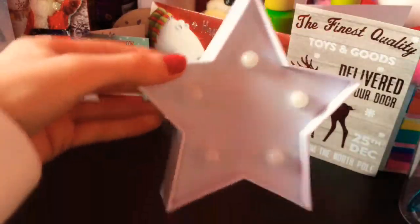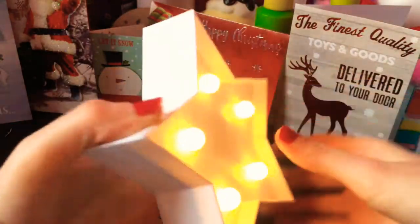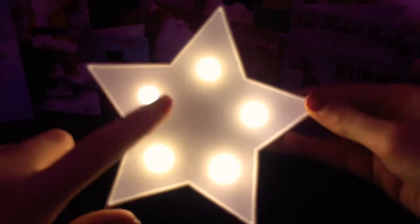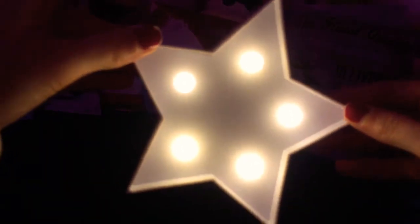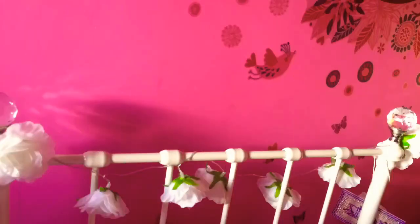The next thing I got was this really cute star light. When you turn it on it kind of glows — here's it without the lights on. It's really cute and just a nice bit of room decor. I also got these little rose LED lights, and here's them on with the lights off. They're really nice.